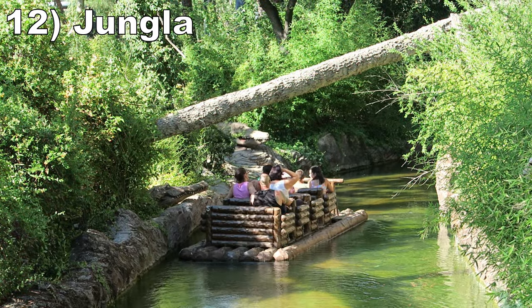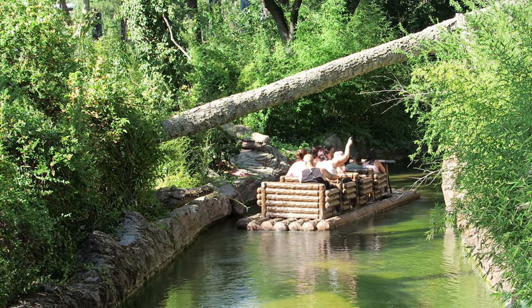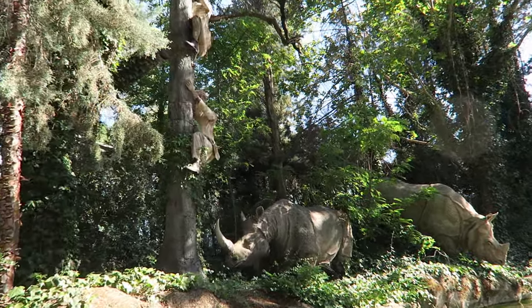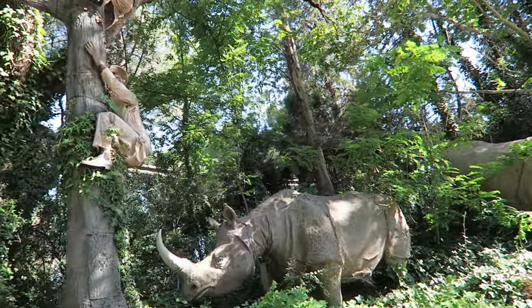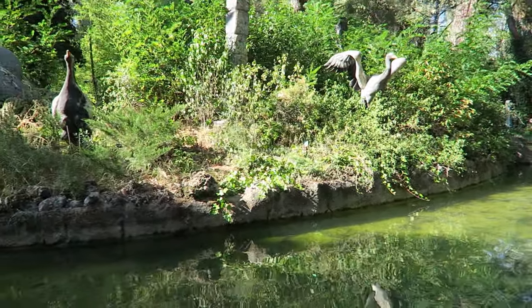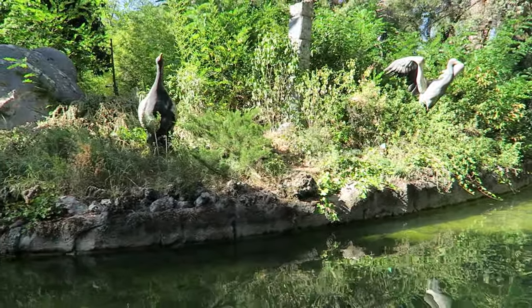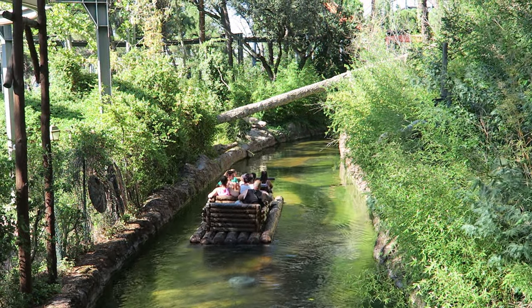Number 12: Hungla. This is one of several Jungle Cruise knockoffs you can find throughout Europe. You quite literally pass some identical scenes, such as a rhino trying to get some human stuck on a totem pole. The figures have basic movement and do look a tad aged, but they are plentiful. And the woodsy setting does make it feel like you're in a jungle as opposed to the Spanish capital city.